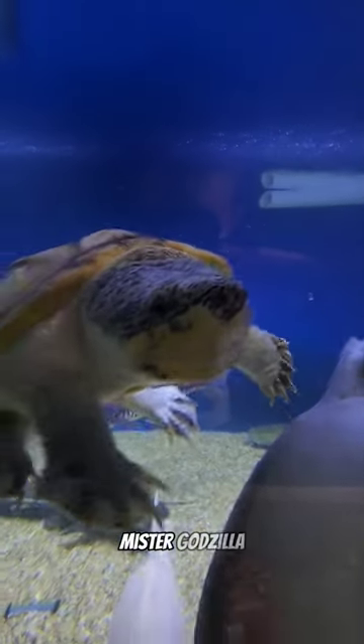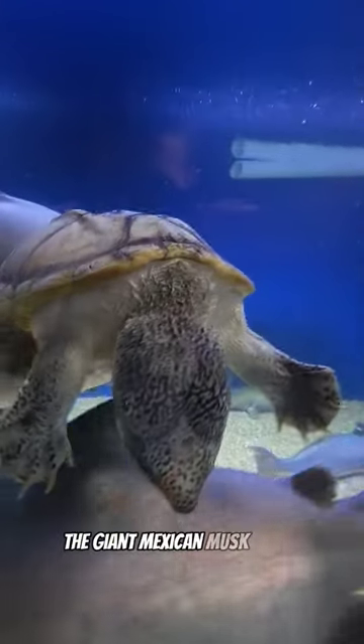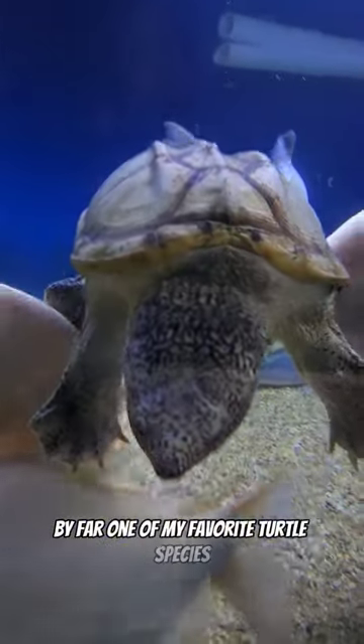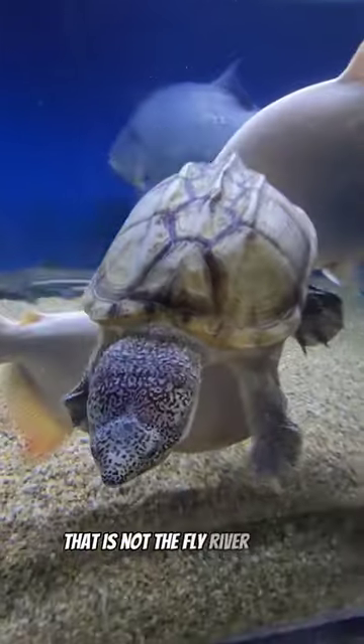Check it out, Mr. Godzilla, the giant Mexican musk turtle. By far one of my favorite turtle species that is not the fly river turtle.